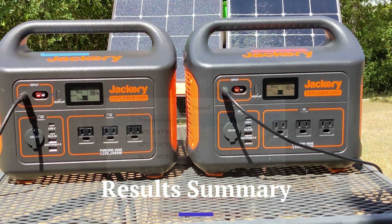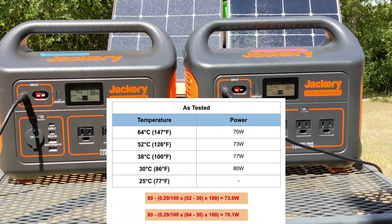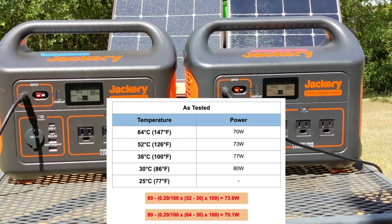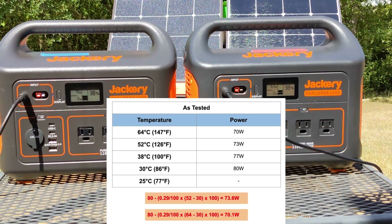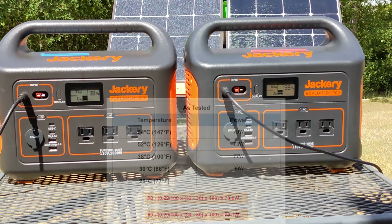To summarize observed versus expected results: the panel on the left performs exactly to spec, showing a nominal decline in power generation with rising temperature. However, the panel on the right shows a large variance and does not comply with Jackery's published specification. Unfortunately, this was the case for three out of four Jackery panels tested.